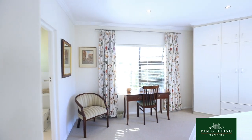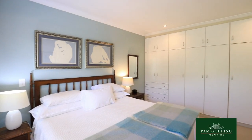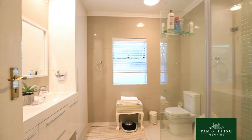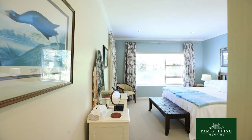The property itself has three very large bedrooms with three bathrooms, two of the bedrooms are en suite. The master bedroom has a separate walk-in cupboard with a work room.